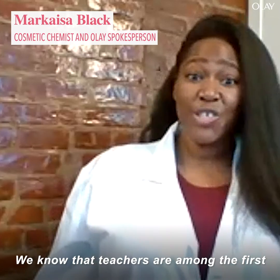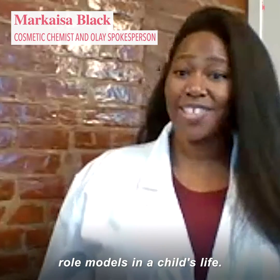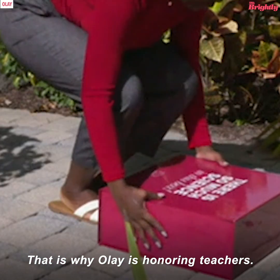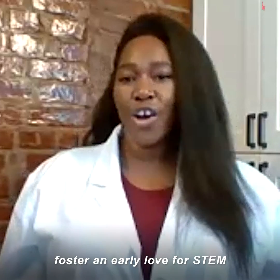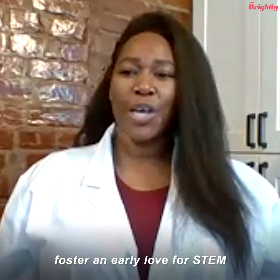We know teachers are among the first role models in a child's life. That is why Olay is honoring teachers — they are the ones who are helping to foster an early love for STEM in the classroom.